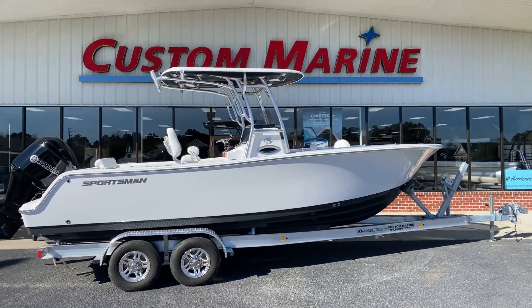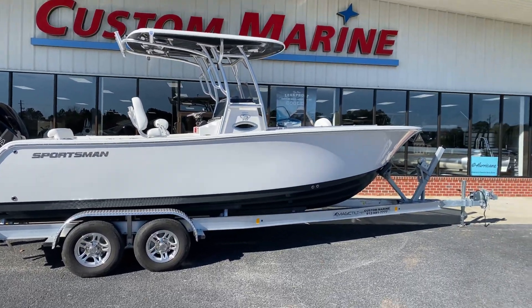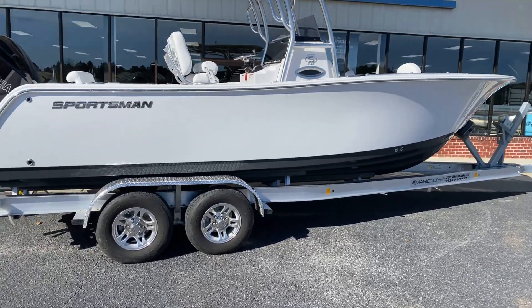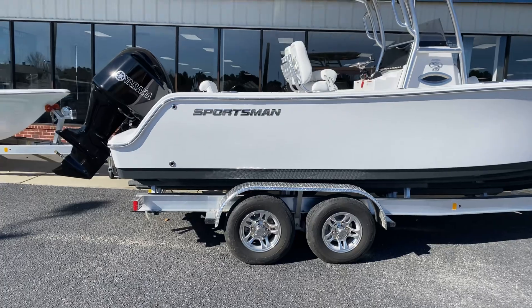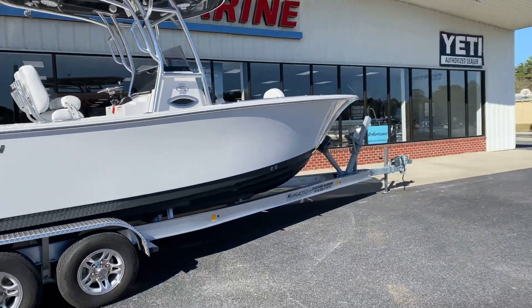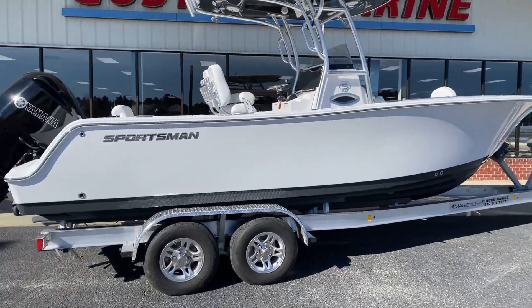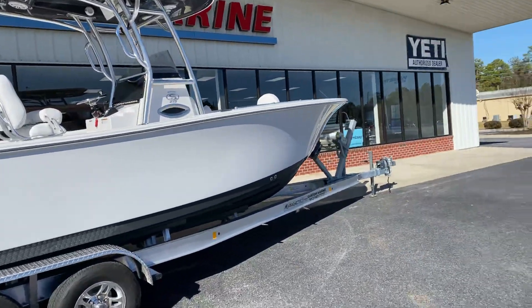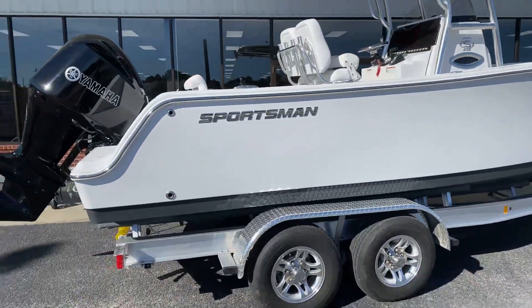Hey guys, Custom Marine here, January 18th, 2021, bringing you a short review of an Open 242 Sportsman. XF127 is the stock number and it is available now.